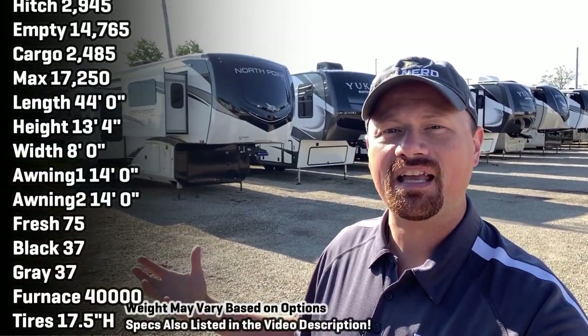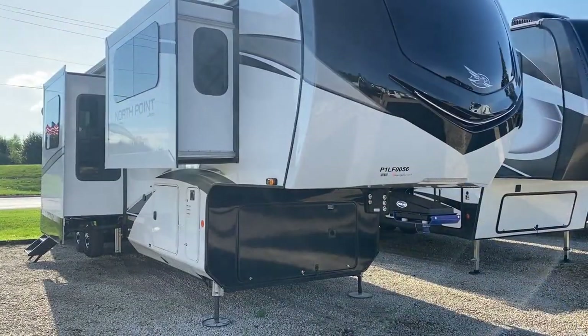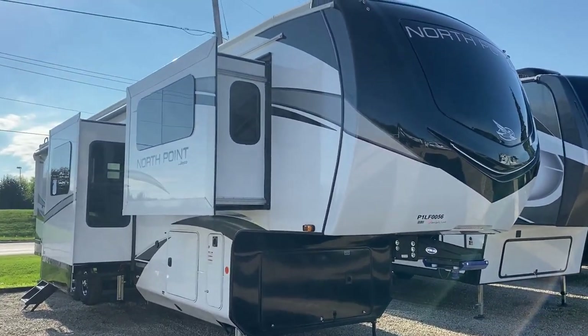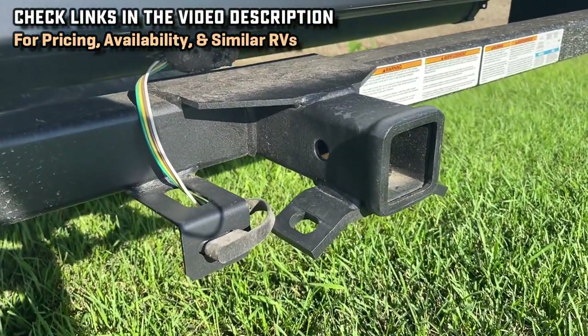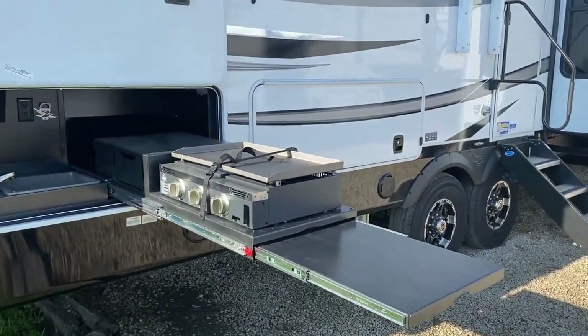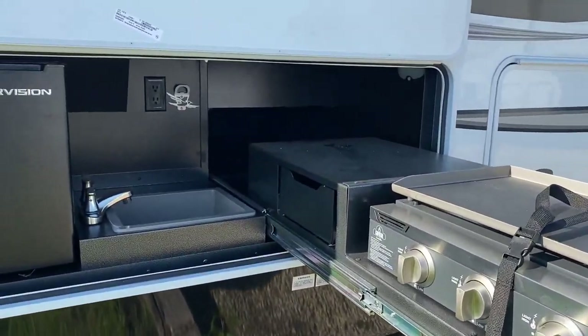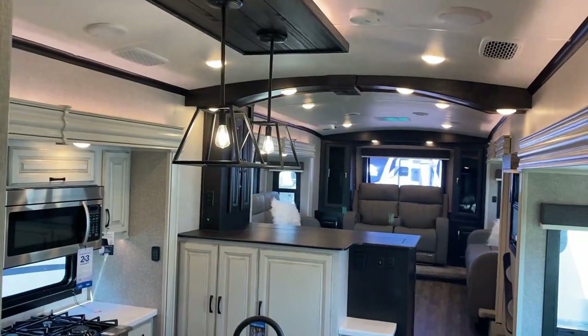Hello and welcome to Vicious RV, everybody. My name is Josh. The RV dirty behind us is the 382 FLRB – the Flurb – which sounds like some kind of rock-and-roll radio station call sign. This is my personal favorite front living room fifth wheel of any front living room fifth wheel I've ever seen, and it's not without a couple of little hiccups. As we go through this video, I'm going to show you what I feel are the highest and lowest qualities of it so you can make a better, more educated decision.